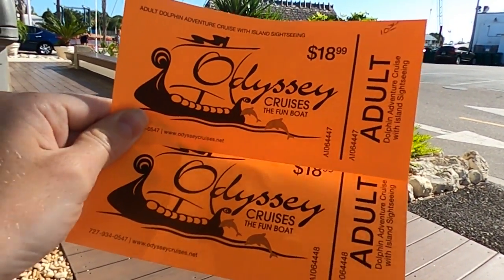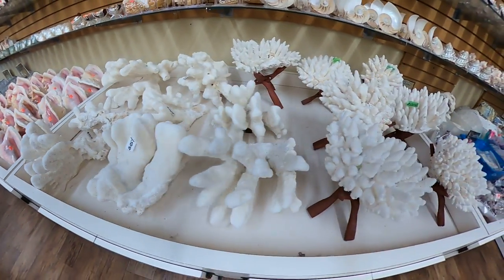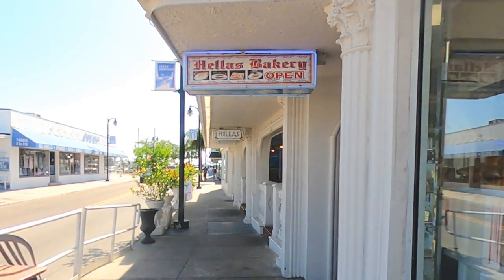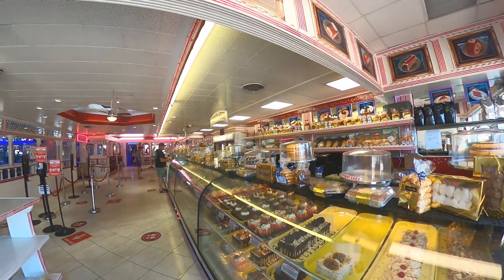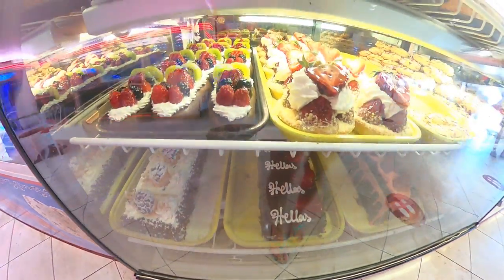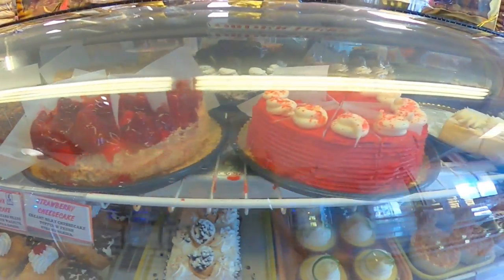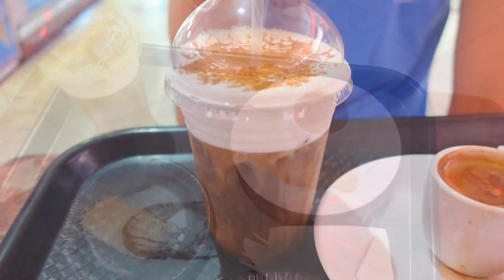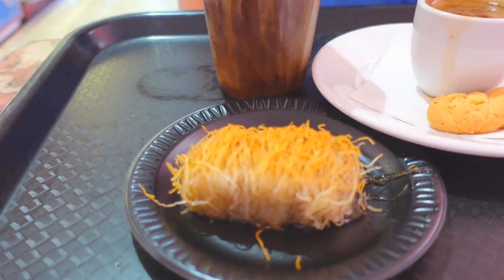We quickly purchased tickets for the first tour to Anklok Key, which would be departing at 10:30 in the morning. After checking out one of the nearby souvenir shops, we made our way over to the Halas Bakery in search of delicious Greek coffee. We arrived just as the bakery was opening and were quickly amazed with what we found inside. Feeling adventurous, we ordered three items we'd never tried before: an iced Freddo coffee, a hot Greek style coffee, and a Greek style dessert known as Catafi.